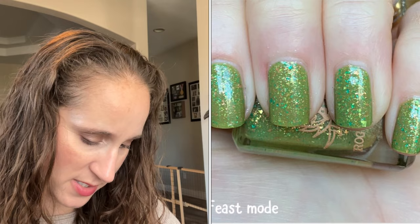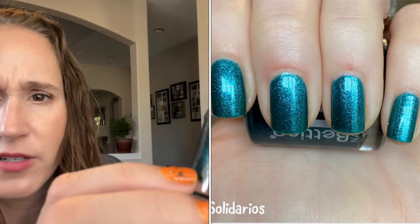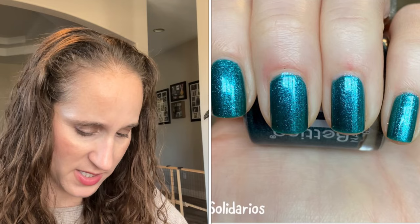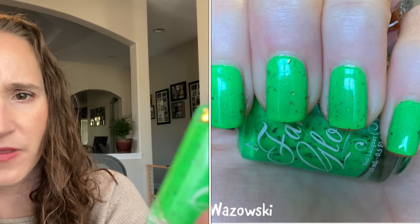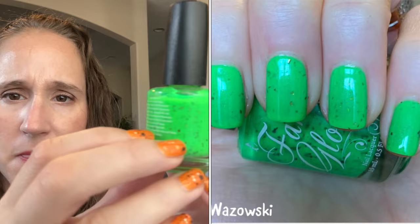Then we have a Bettina — this one is Solidarius. Look at that, it's pretty — you can see those pretty glass fleck shimmers. Then we have a Fancy Gloss — this is Wazowski from Hella Hammond Creations, number 519. I got this one in a destash. Look how pretty that is — bright slime green — and there's like a soft shimmer in there, and what look like flakies.